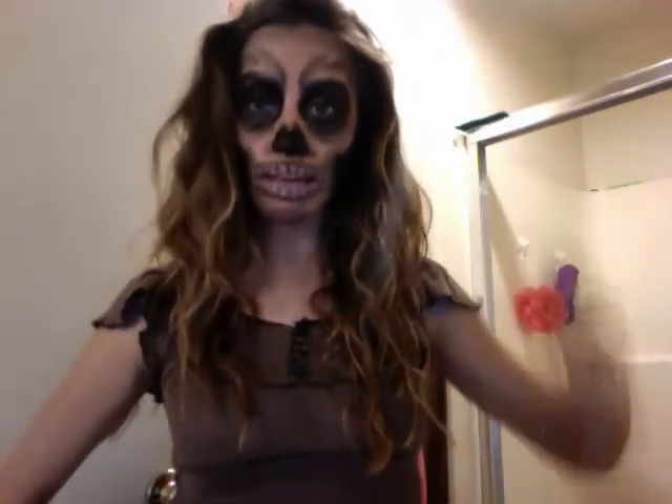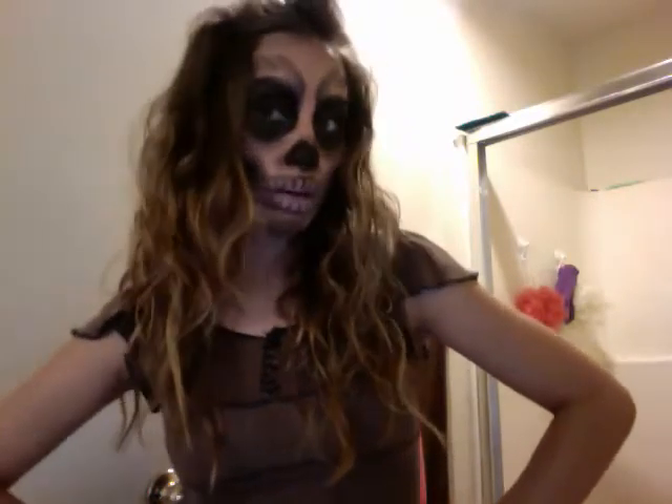I am definitely thinking of doing this for work on Halloween. I think it would be awesome. This is one idea I have for Halloween. I just wanted to share it with you because I'm in a silly mood and it's Friday night and I felt like doing some artwork with my makeup on my face.